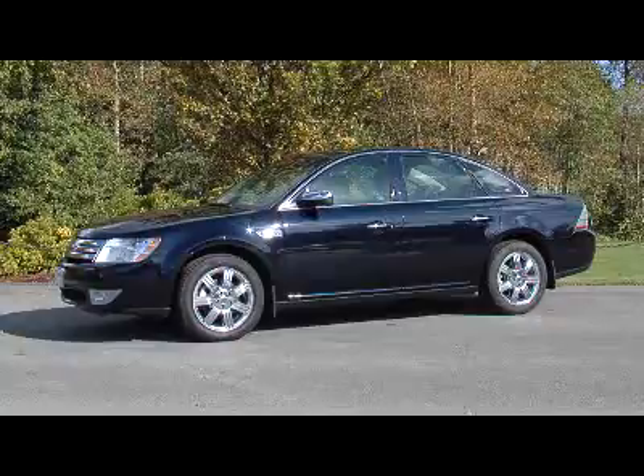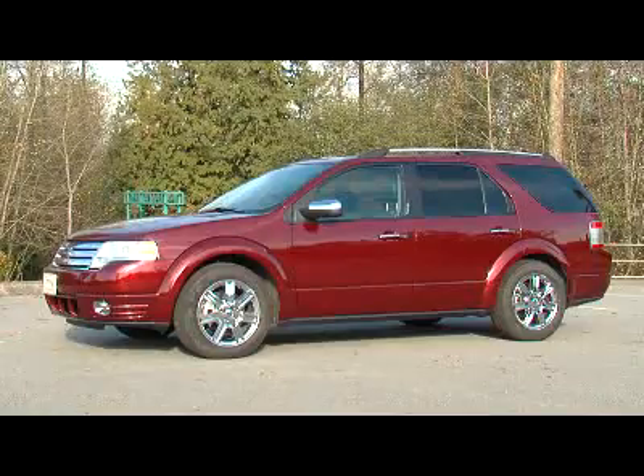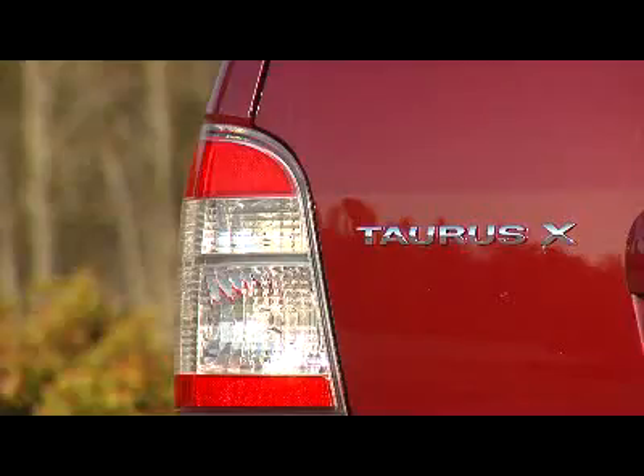A couple of weeks ago, Zach and I had a chance to drive the all-new Ford Taurus, which was basically an updated Ford 500 that was rebadged as a Taurus. But not only do you get one Ford Taurus, now you get two. At this rate, all Ford vehicles will be called the Taurus. This is the latest incarnation of the Taurus. It's called the Taurus X.